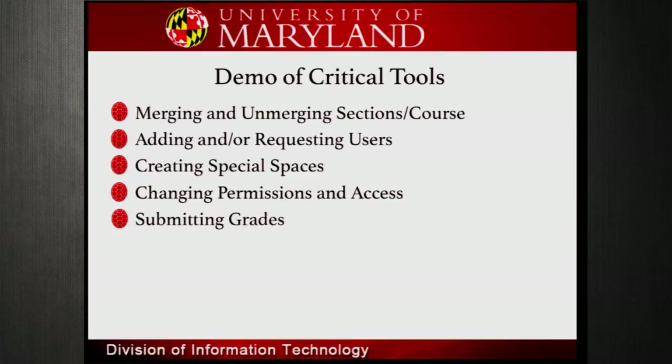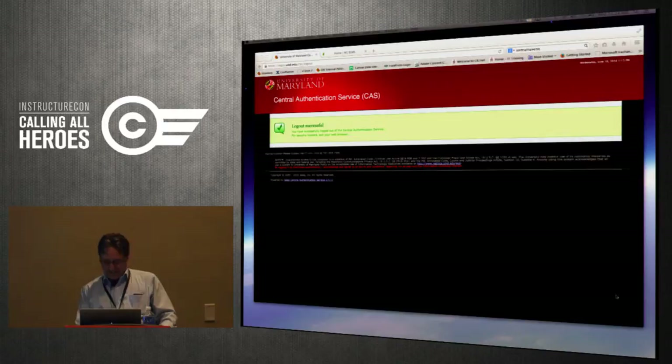Some of the tools I'm going to show you: how you can merge and unmerge sections, add or request different users, create special spaces, change some permissions, and submit grades. I'm going to do a live demo, so hopefully the network will be working like it was earlier today.